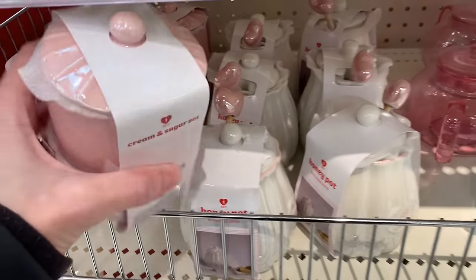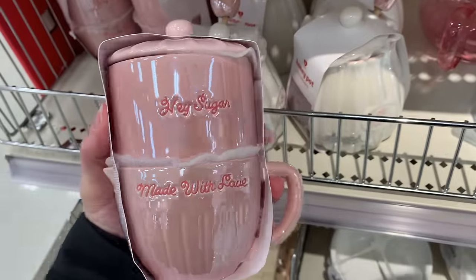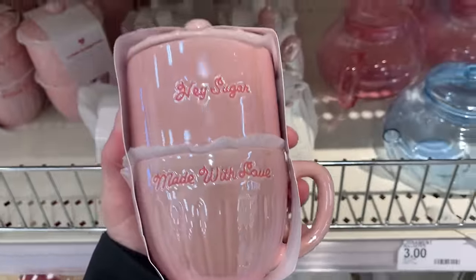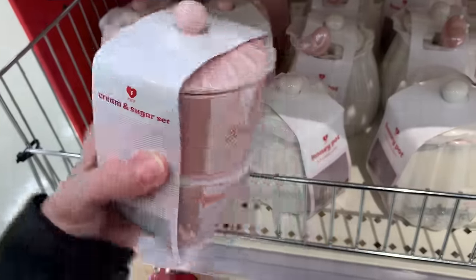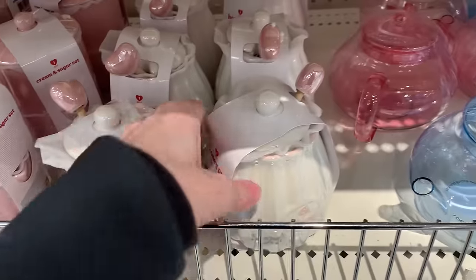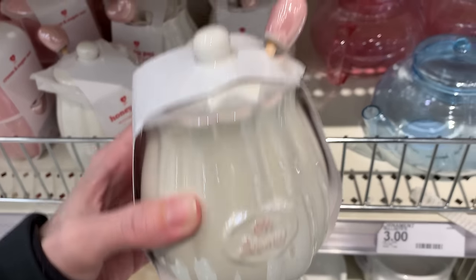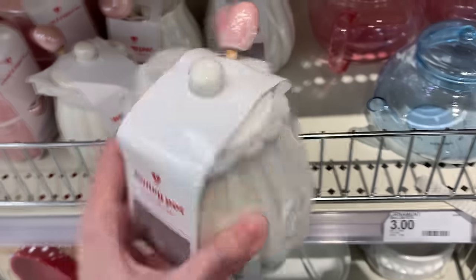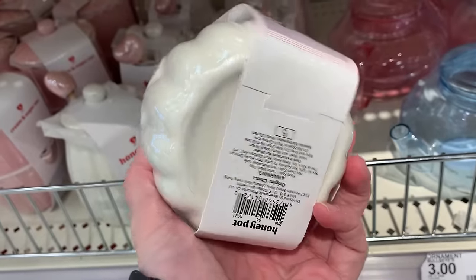A couple more cute little ceramic tableware items here. They have these sugar and creamer sets that are adorable — really pale, pretty pink. The sugar bowl says 'hey sugar' on it and the creamer says 'made with love.' This is priced at five. And over here there's a honey pot, mostly white with a little pale pink trim. It says 'oh honey' on the front and it's got a really cute little dipper with a ceramic heart shape at the top. This is also priced at five.